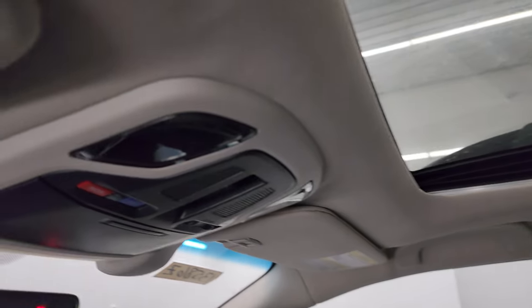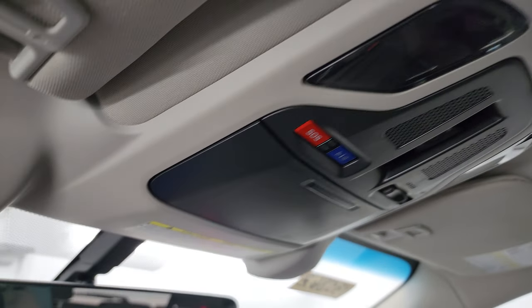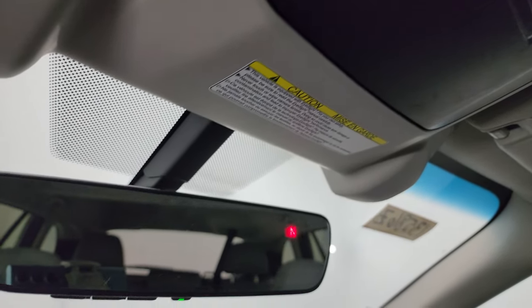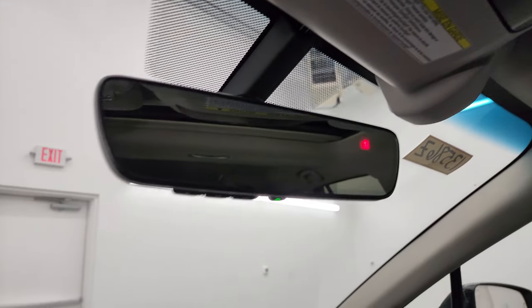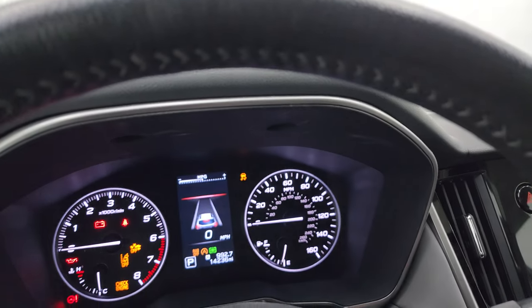Power sunroof. There are SOS buttons up there. And you get your auto-dimming mirror with HomeLink buttons for your garage door, security systems and lighting systems, plus a compass display in the mirror.